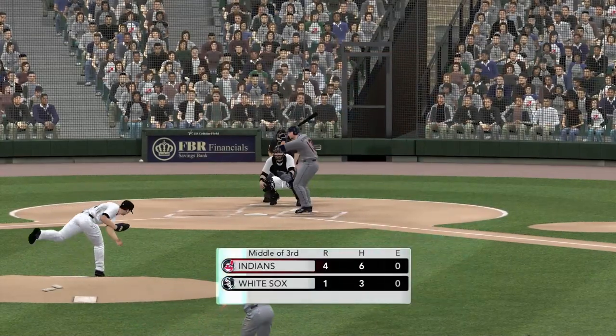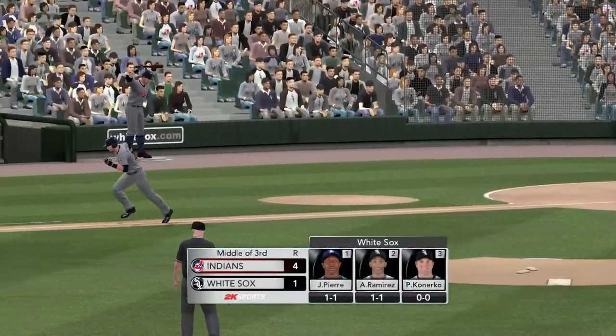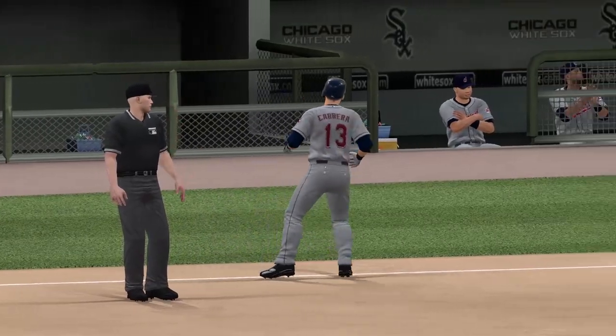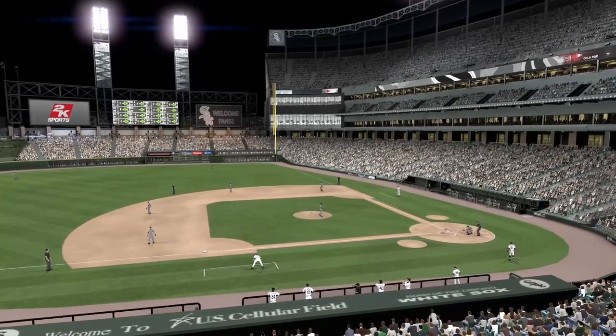He threw 20 pitches — he'd like to keep that count lower than that. Indians ahead by three. All lit up here at U.S. Cellular Field on this beautiful night for a game.